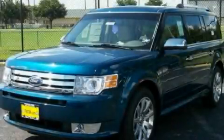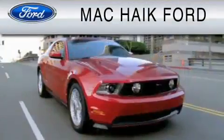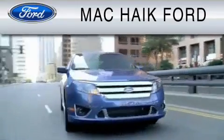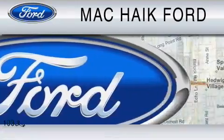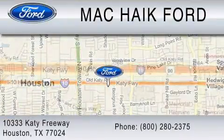Contact us today to arrange your test drive. For everyday low pricing on new and used Ford cars and trucks, visit Mack Hike Ford. We are located at 10333 Katy Freeway in Houston. You can reach us at 800-280-2375.